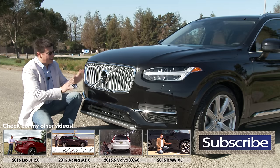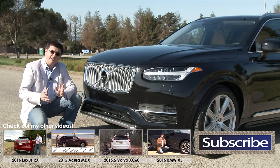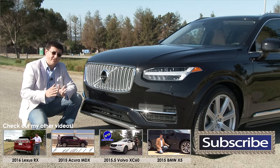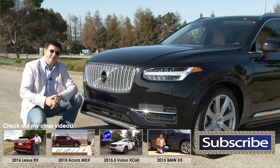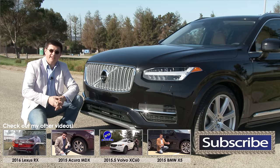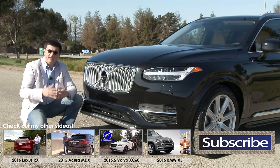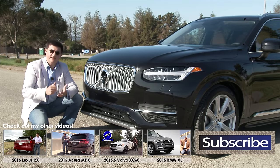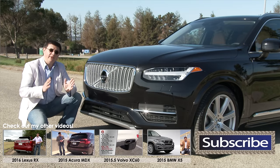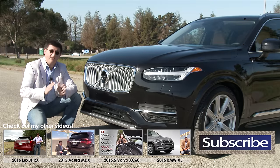Lexus does not have a direct competitor to this model yet. The RX is a five-seat crossover spanning about $43,000 to $60-something thousand for 2016. It's a two-row crossover, a little bit smaller, and actually not as nice as the Volvo on the inside — Lexus has stepped up their interior game but Volvo has leapfrogged them in this generation. If you want a seven-seat vehicle from Lexus, you step up to the traditional GX460 at $50,140 starting — more expensive than the XC90, more capable off-road with a higher towing capacity, but not nearly as nice to drive.